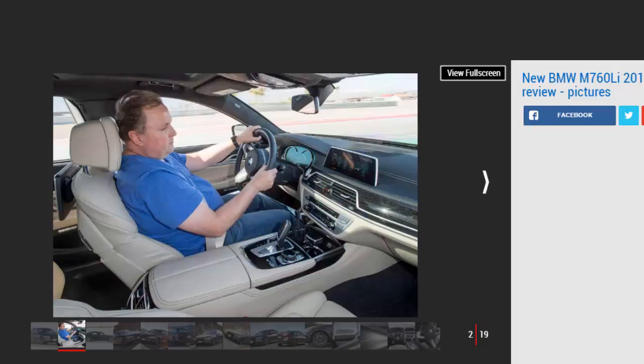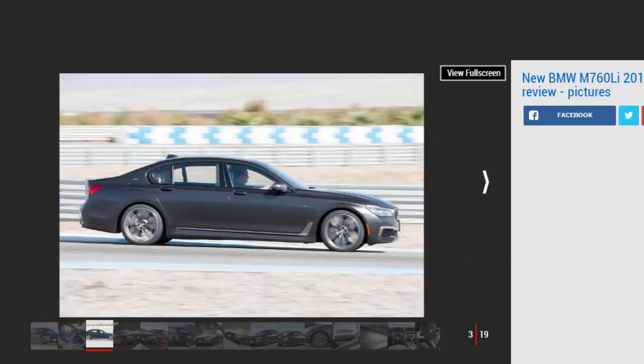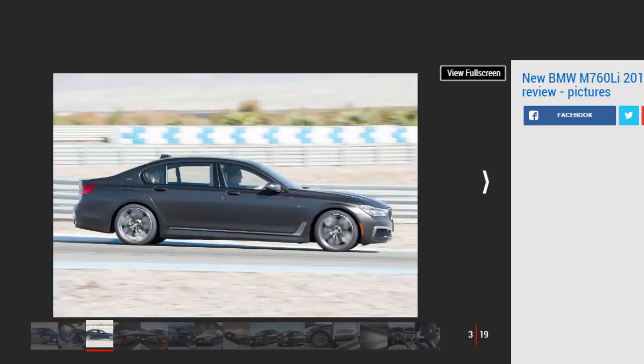Never one to miss an anniversary, BMW celebrates 30 years of V12 engines in its range-topping 7 Series. It was back in 1987 that the V12-powered 750i was born. A little tenuous, perhaps, but it does give the brand a neat link to this, its latest flagship, the extensively named M760L IceDrive.